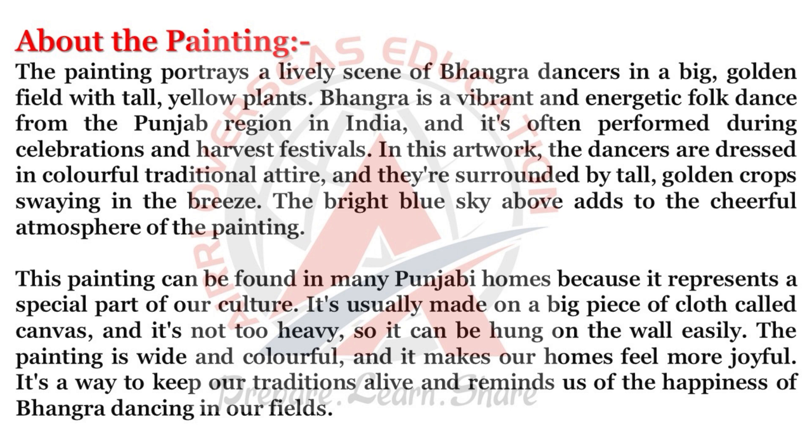In this artwork, the dancers are dressed in colorful traditional attire, and they're surrounded by tall golden crops swaying in the breeze. The bright blue sky above adds to the cheerful atmosphere of the painting.